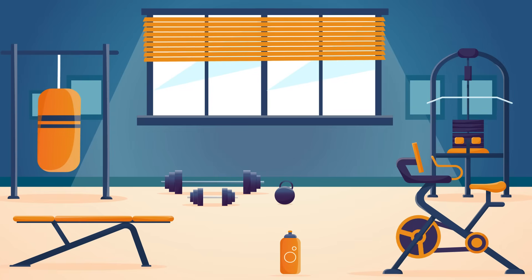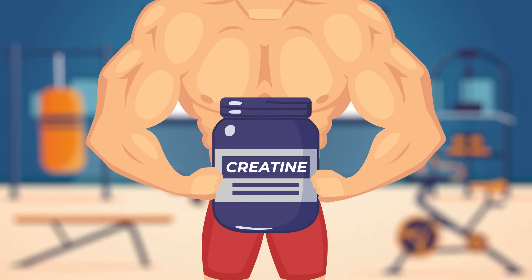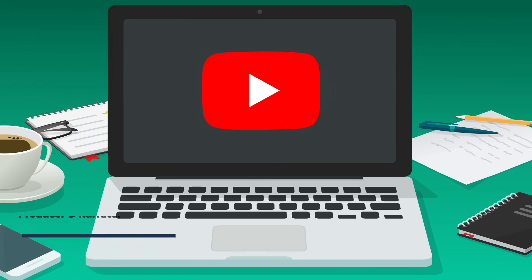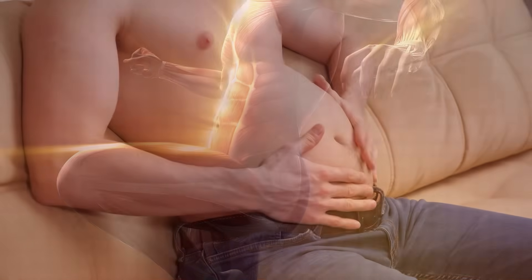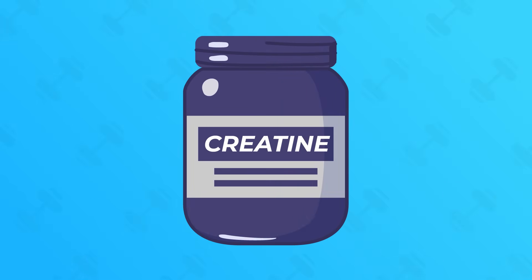If you spend enough time in the gym, you'll almost certainly hear about creatine supplements. You might have even heard about it from your favourite fitness influencer on YouTube. But what is creatine? How does it work? And what are the possible side effects? It's time to drop those dumbbells and pick up a pen to look at the science behind this fascinating supplement.